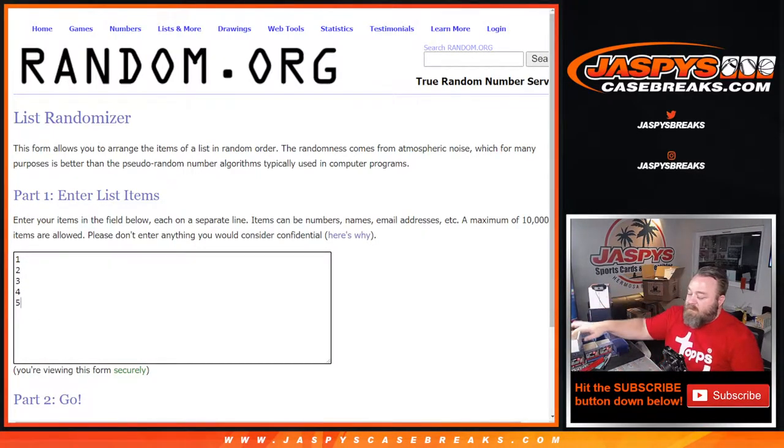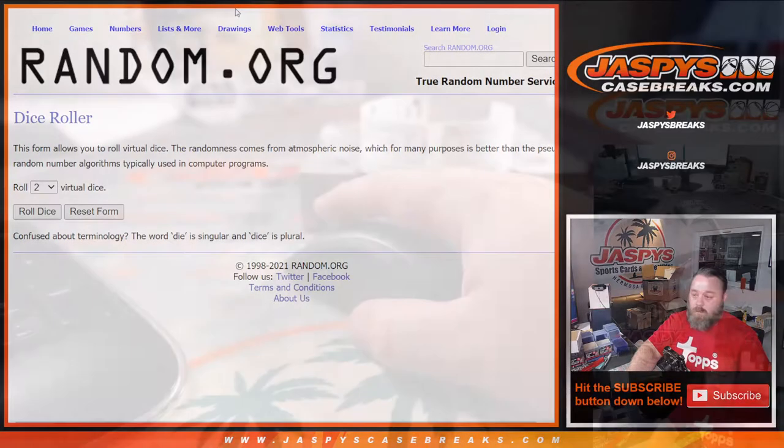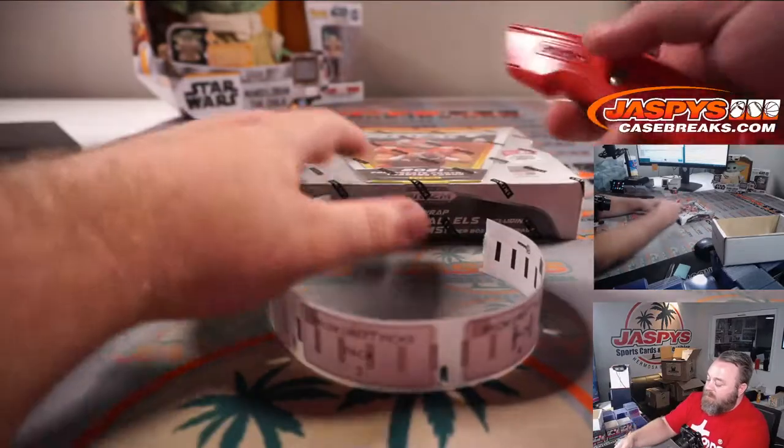Here is the box we're going to open. Here's our box, here are our pack number stickers.